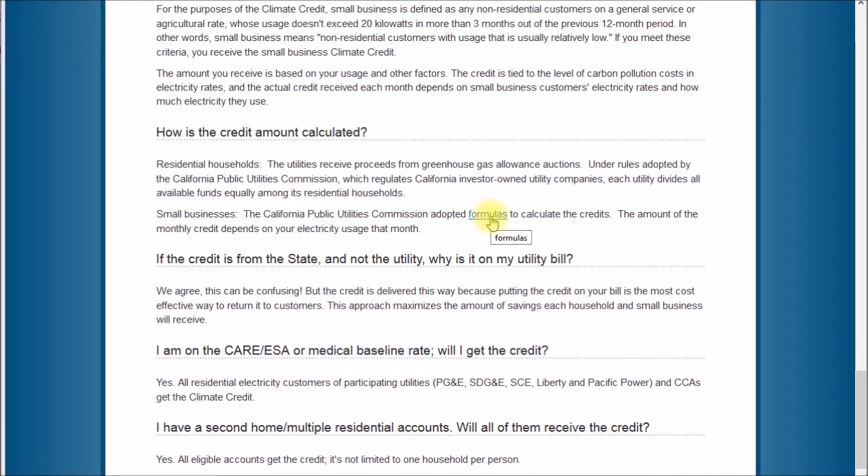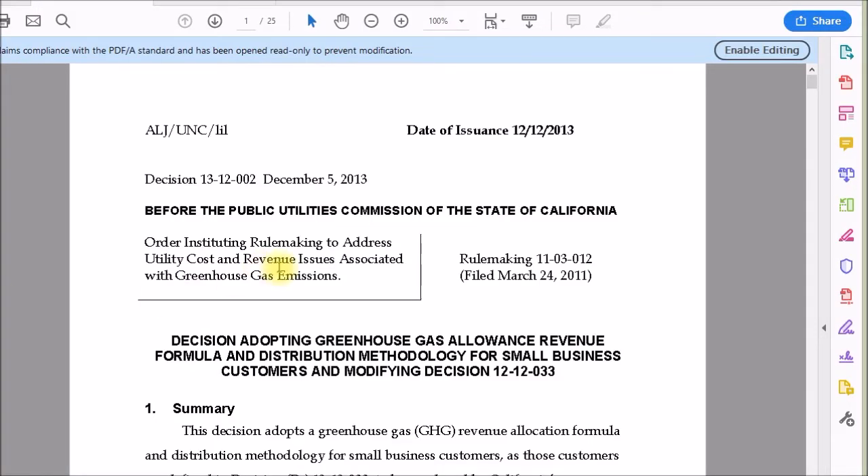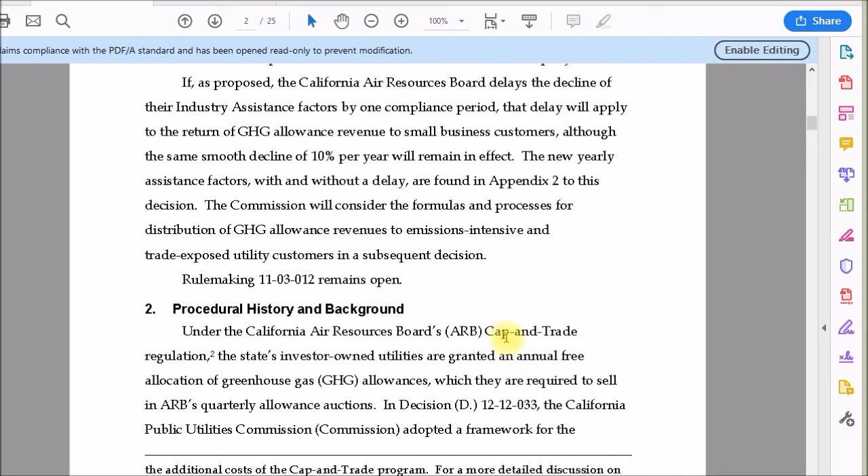There's a link in the small business paragraph that sheds a bit of light on the subject — it's a PDF file. This PDF has the small business greenhouse gas allowance calculations. On page two it mentions the California Air Resources Board — abbreviated ARB or sometimes CARB — and the cap and trade regulation. It says investor-owned utilities are granted free allocation of greenhouse gas allowances, which they are required to sell.